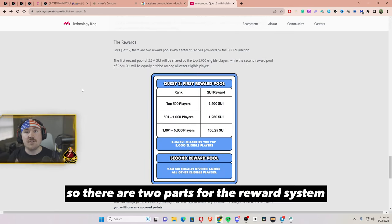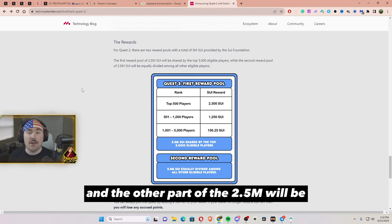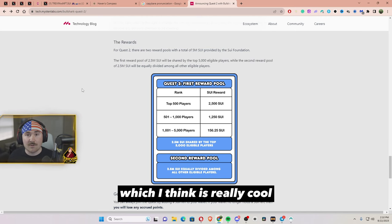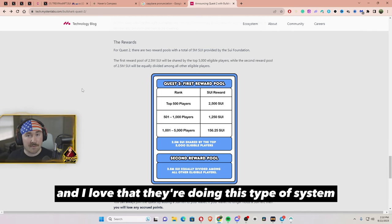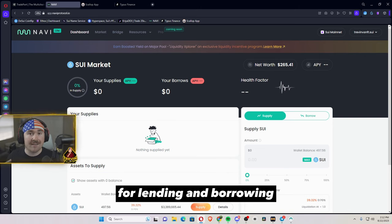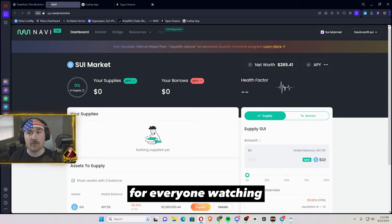There are two parts for the reward system. The first 2.5 million will be eligible for the top 5k players, and the other 2.5 million will be equally divided among all other eligible players, which I think is really cool. We will now be jumping into the 3 dApps for lending and borrowing and I will make it as simple as possible.